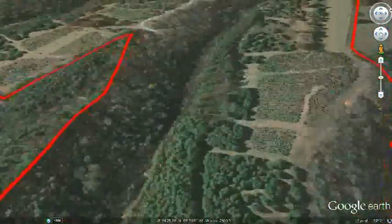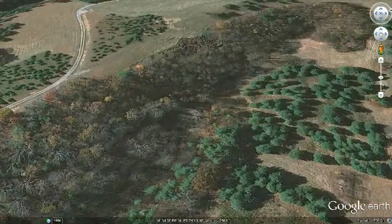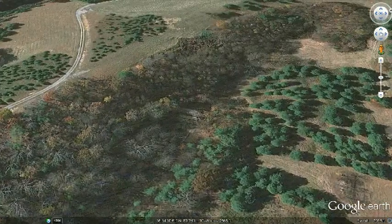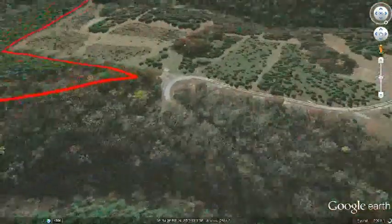From here, we travel along the mile and a half gravel road, which is nice enough that a sports car as low to the ground as a Viper or a Corvette could easily travel on. It winds around and takes us up to the top of the plateau.